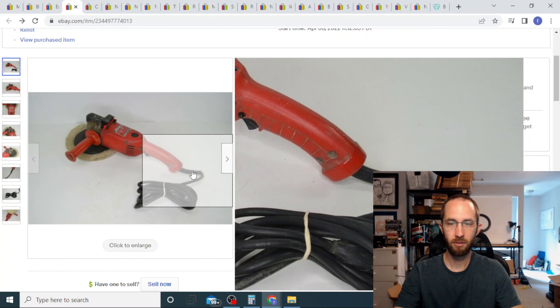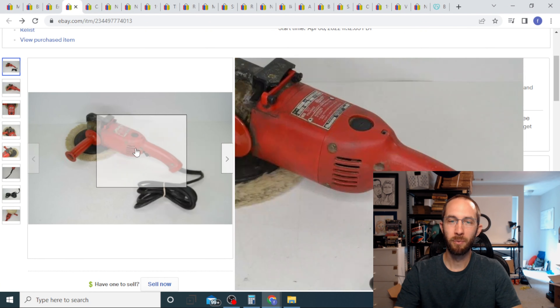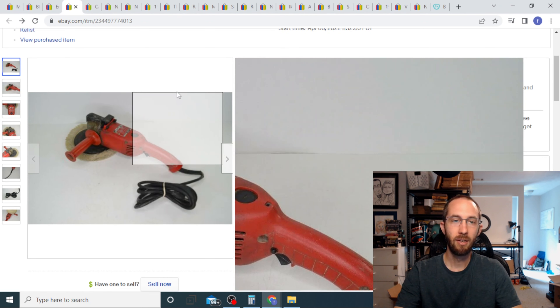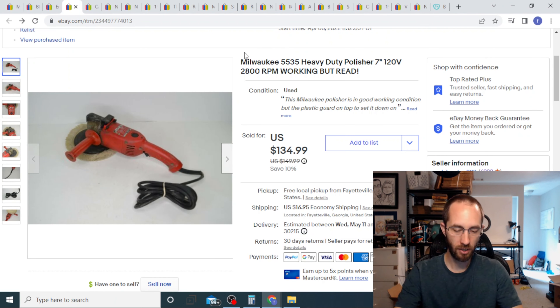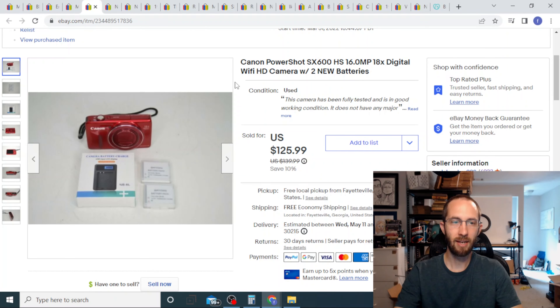Next up we have this Milwaukee polisher. It's a big tool — the cord was frayed, it was really dirty — but it did run and work. I ended up taking a best offer of a hundred and seven dollars with the buyer paying shipping, and I got this from a churchyard sale for ten dollars.